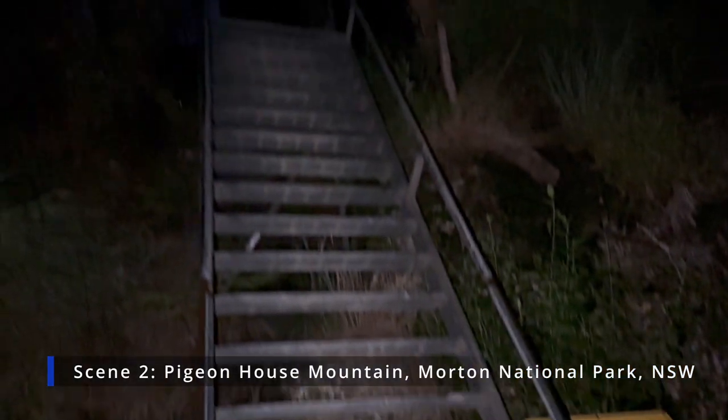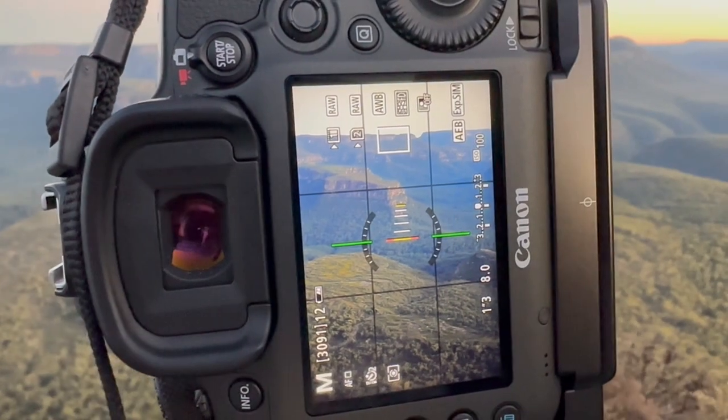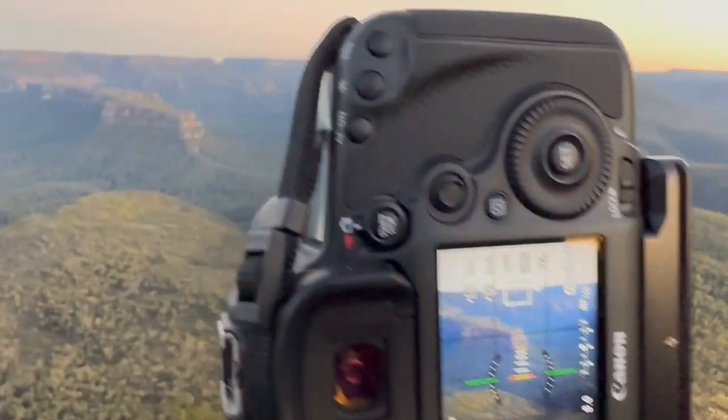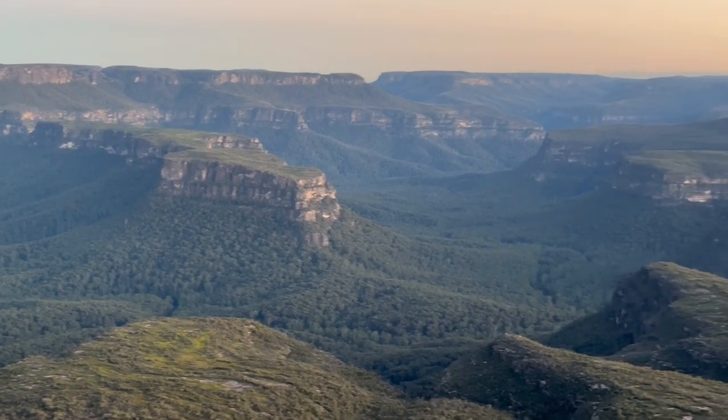The next scene I'd like to share is the summit view from Pigeon House Mountain in the spectacular Moreton National Park, southern New South Wales. The track is only five kilometres but quite steep and involves some climbing of metal ladders onto a potentially very exposed clifftop.